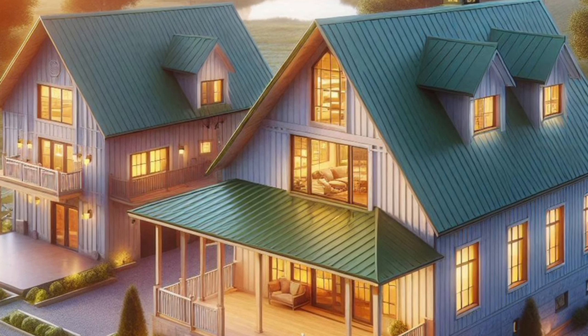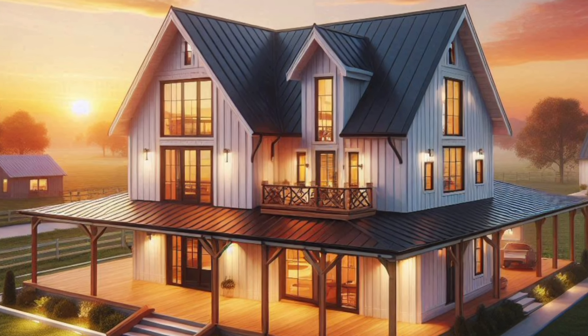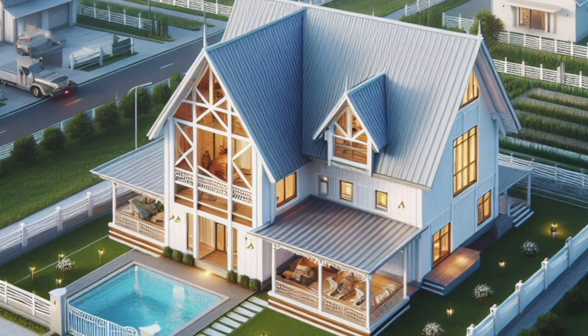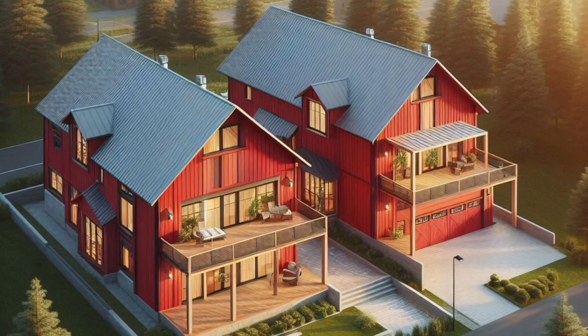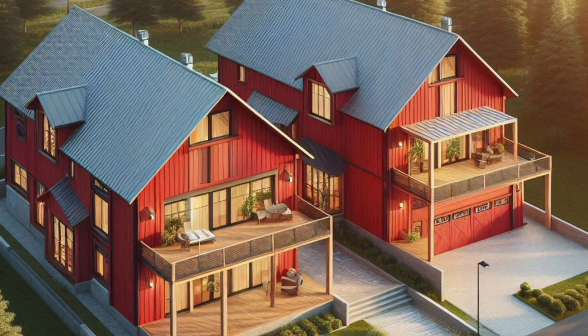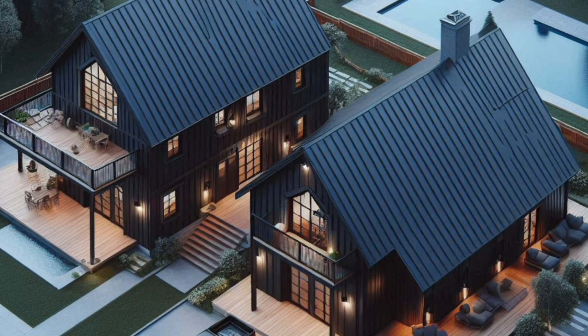Barndominiums, or Barndos as they're affectionately called, have taken the home design world by storm. But what makes a two-story Barndo stand out? First, let's talk about the rise of the Barndominium.